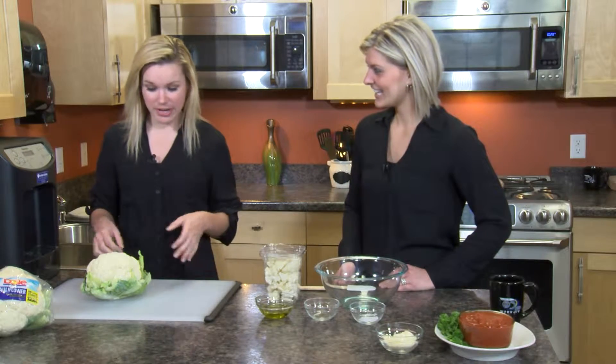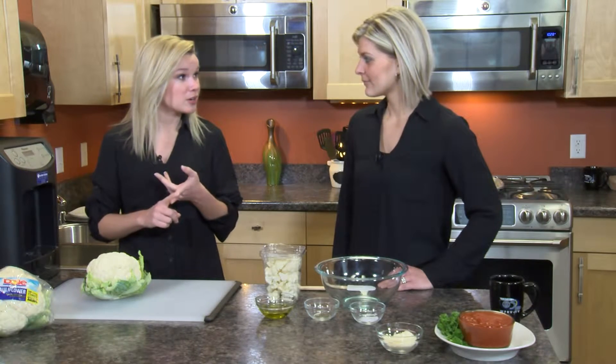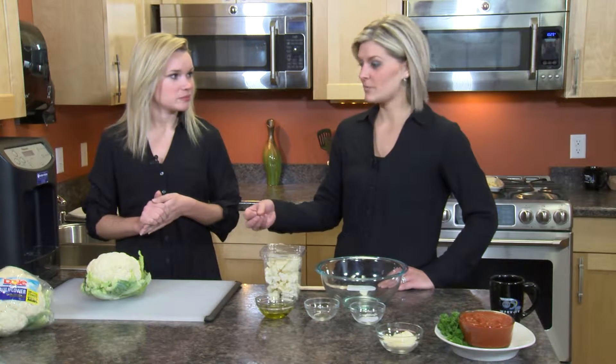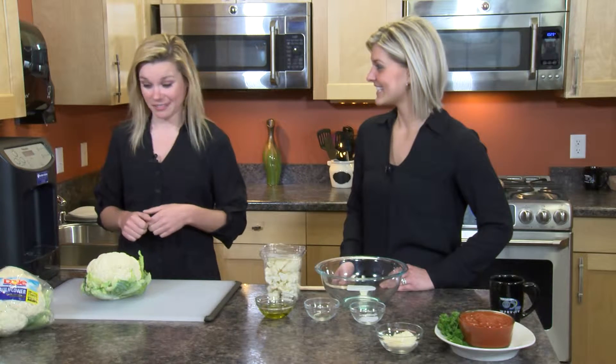Cauliflower is really great because it's super nutritious. It's packed with vitamin C, which is obviously great this time of year, as well as vitamin K, folate, fiber, and some phytochemicals. So overall, it's really a good-for-you food. A lot of times you think a white vegetable can't have much in it at all, but that couldn't be further from the truth. White foods often get a bad rap, but cauliflower is definitely the exception.